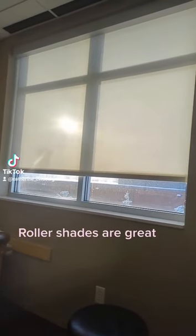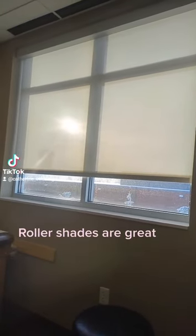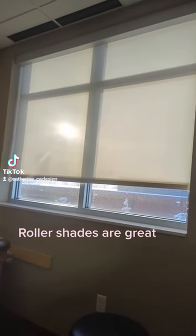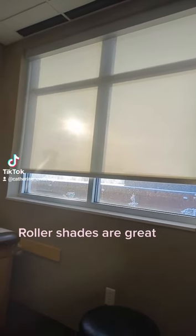Hello, it is Katherine from CW Design. I just want to take a quick second and show you another window treatment option. I'm at Twin Cities Orthopedic in Maple Grove, and this is an amazing roller shade.